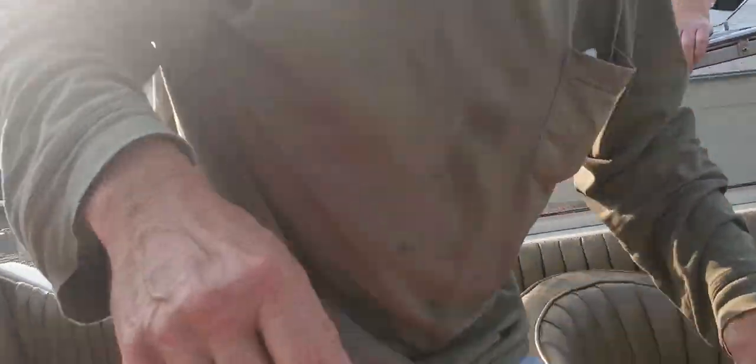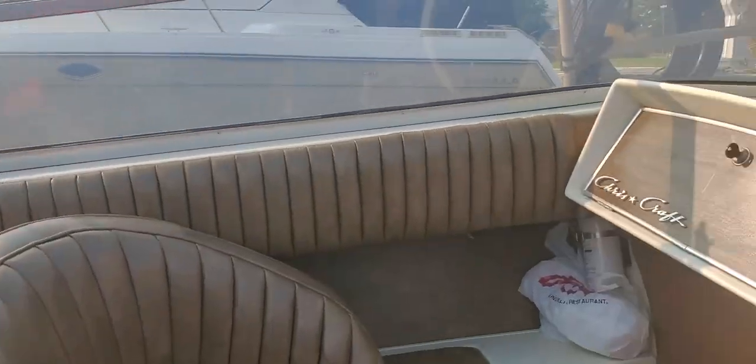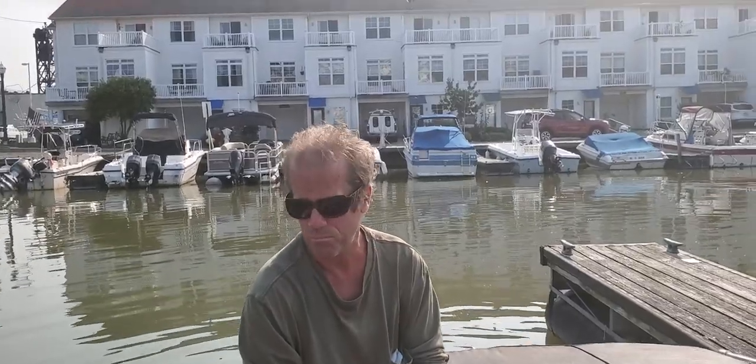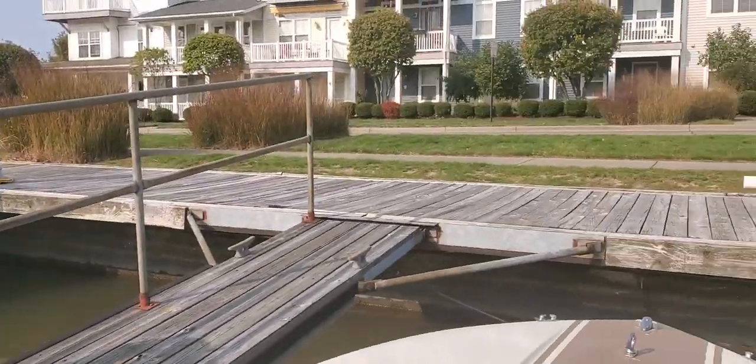All aboard. Push off a little bit, huh? No, we're okay. All aboard.